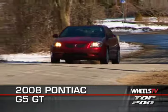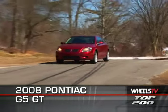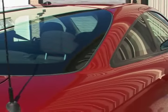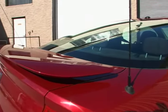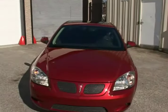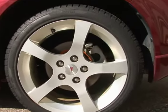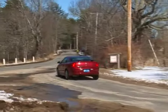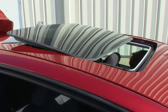We drove the GT version that adds several aesthetic and performance additions to the design of this five-passenger coupe. Most noticeable are the high rear wing, sport fascias and rocker moldings, fog lamps, and the 17-inch aluminum painted wheels. Our test car also came from the factory with options including a sunroof and uprated sound system.